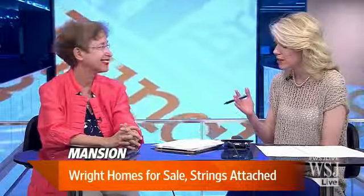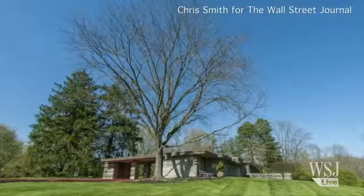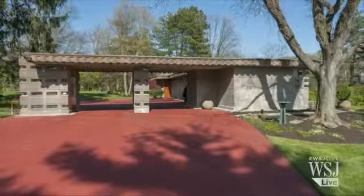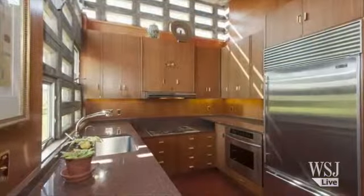These Frank Lloyd Wright houses — most of them built from the 1890s to roughly the 1950s — this man had a very long career. He did, but both for middle class and very wealthy families. I would imagine these houses are starting to really show their age.